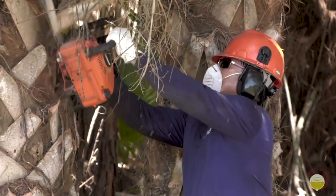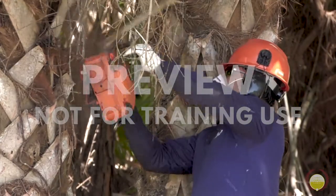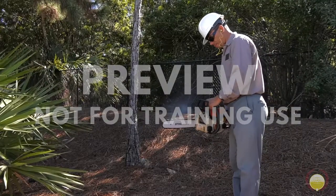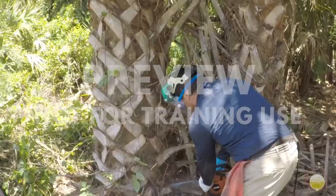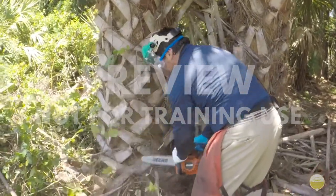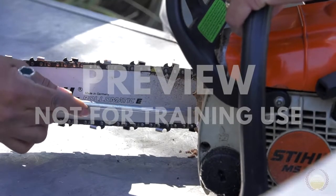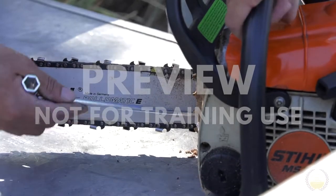Chainsaws are very powerful. If you've ever used one, you know how easily they can cut through a tree trunk. Just imagine what a chainsaw could do to a leg or an arm. While the thought of hurting yourself with a chainsaw may sound frightening, these types of accidents are preventable. Safety measures and personal protective equipment have been developed specifically to protect the user from the dangers chainsaws pose. By following the safety precautions discussed in this video, you will greatly reduce the probability of injuring yourself or a coworker.